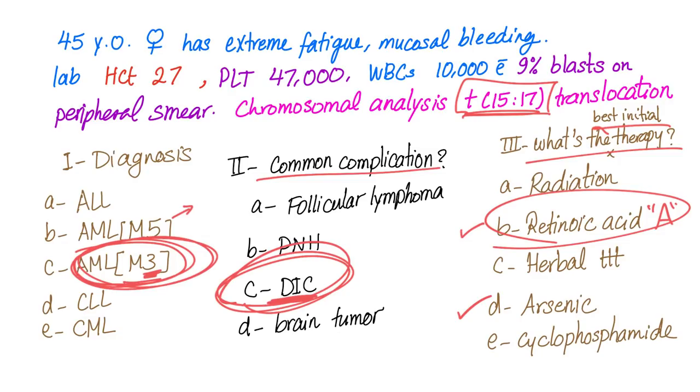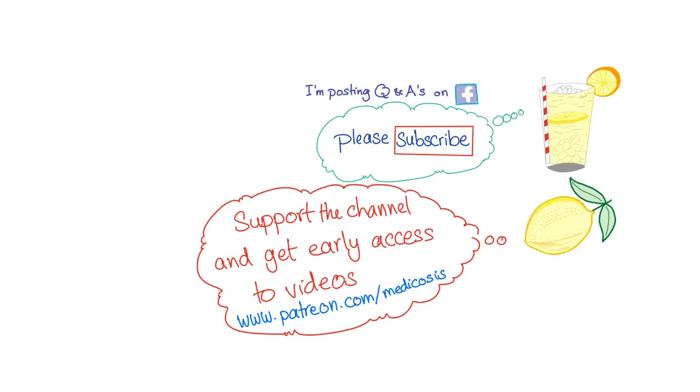Thank you for watching. Please don't forget to subscribe. If you have any questions, ask me in the comments — I'll answer virtually every single question. Until next time, be safe, stay happy, and study hard.